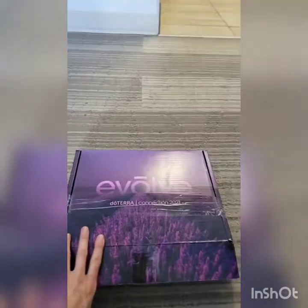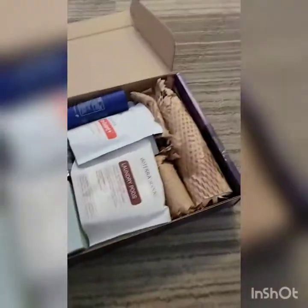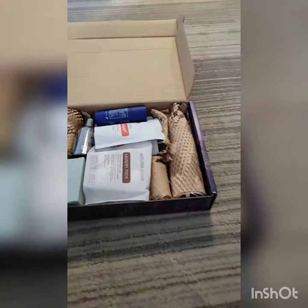We're going to go through the convention kit and go through what is included if you didn't attend convention, and what's included if you did attend convention. Let's look at this convention kit — we're going to open it up.